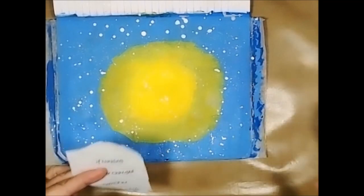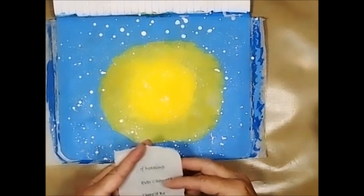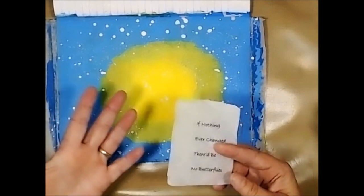But because it's an inkjet printer, the ink would move. I was fresh out of the sealant I usually use, so I'm trying this Spectrafix.